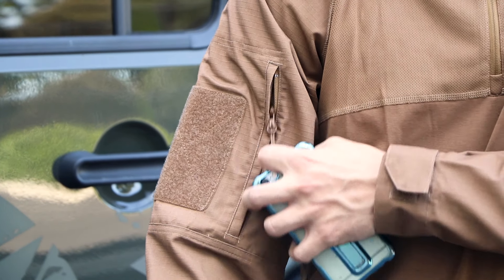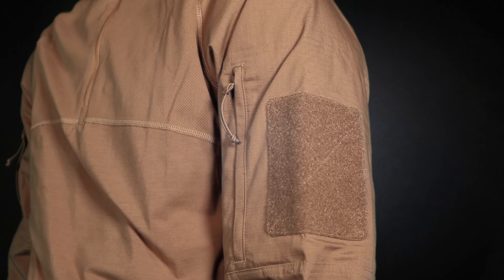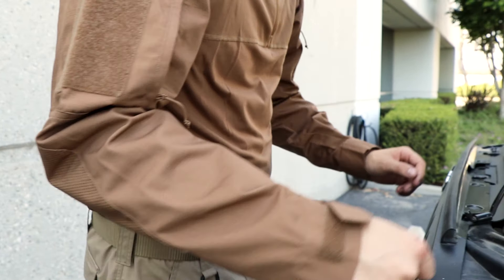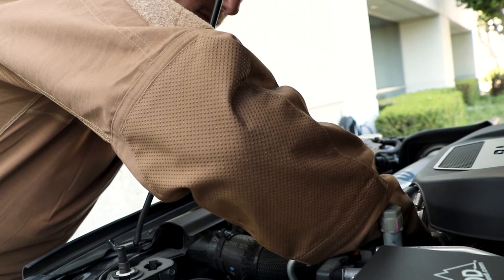On both arms, there are unique bicep pockets with high-quality YKK zippers, as well as hook and loop panels that allow for custom personalization and identification. At the elbows are reinforced high abrasion panels with pockets for elbow pad inserts.